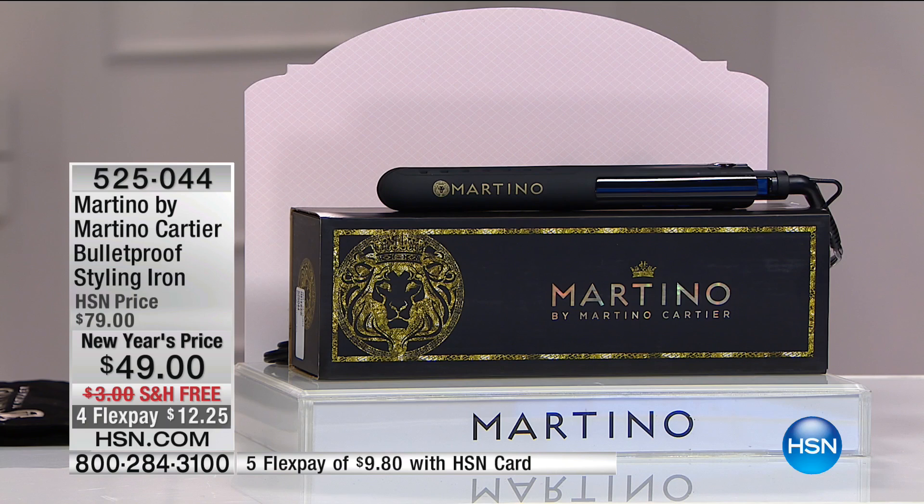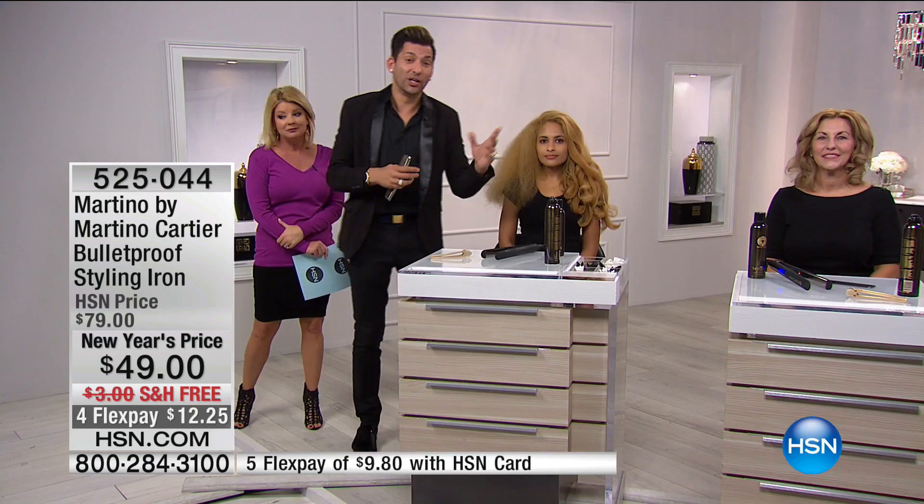That is what Martino is bringing to us. Now let's talk about this value — at $49, you can get it home for under $13 to try. As women, we have to do our hair. Sometimes you think you can't do your hair because you can't do hair, but that's not the case. Many times it's that you don't have the right tool.